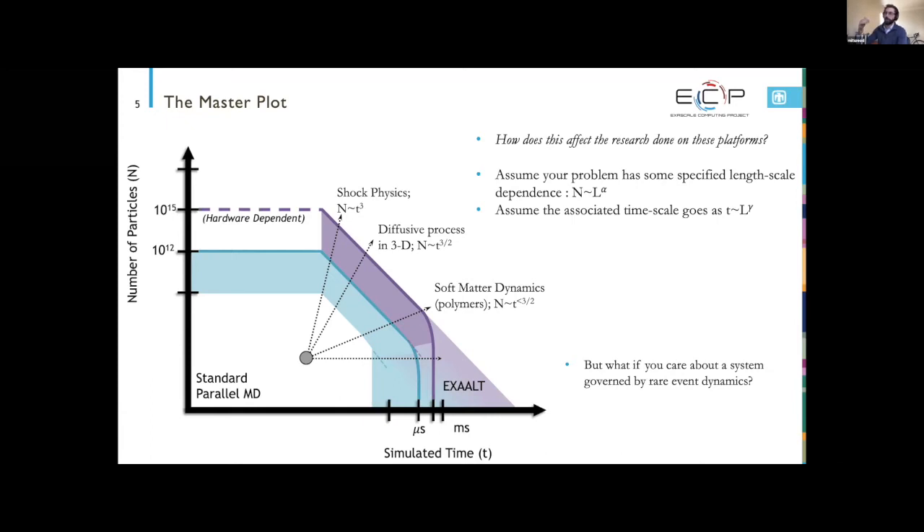The algorithms and software stack we're developing as part of the EXALT project — Exascale Atomistics for Accuracy, Length, and Time — give back the capability to scale MD problems governed by rare event dynamics into a much larger feasibility space on exascale machines. Toward the end of the talk I'll address hypotheticals about accuracy demands and how machine learning lets us scale accuracy as a continuous variable on the exascale.